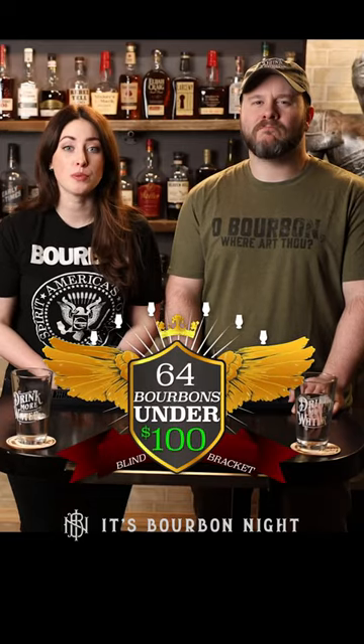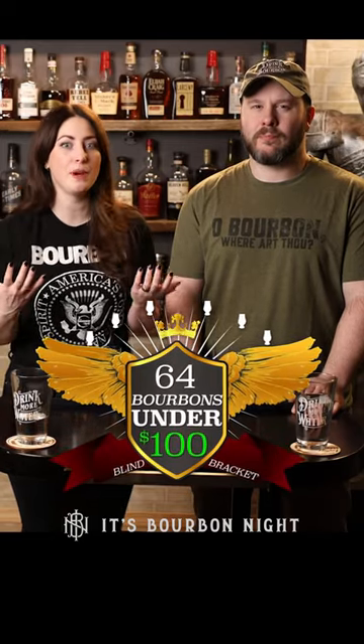Welcome back to 64 Bourbons Under $100, where we're on the quest to find the best bourbon under 100 bucks.